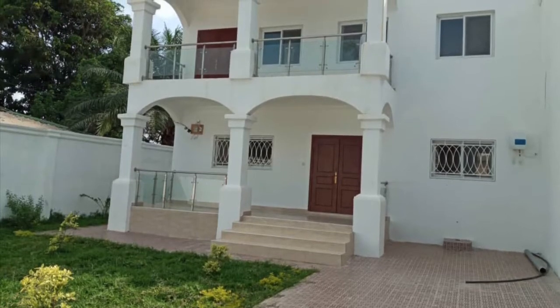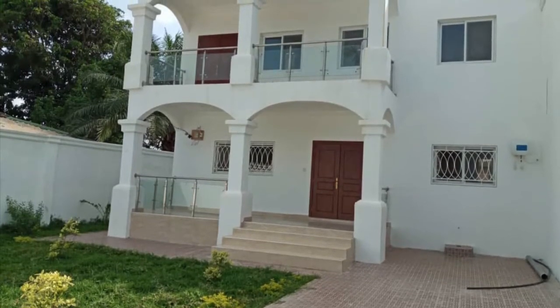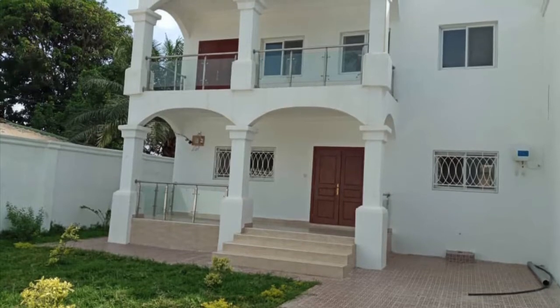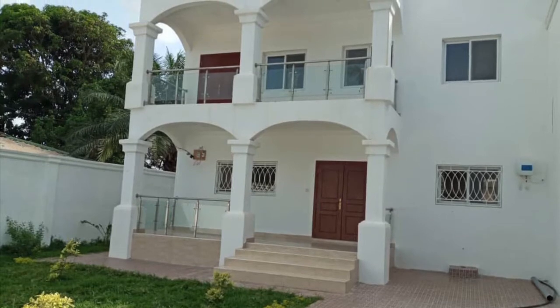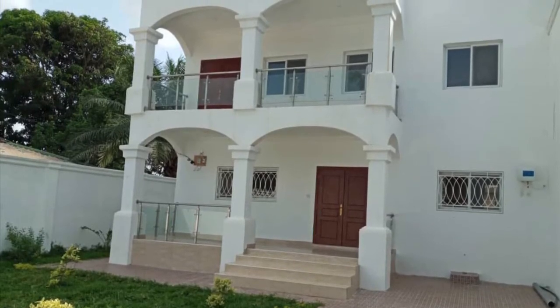Hey family! We're back finally. We've moved into a new house so it took us some time to get internet and all that set up, so apologies for the delay, but we should be uploading more videos more consistently from now on.